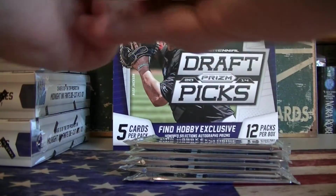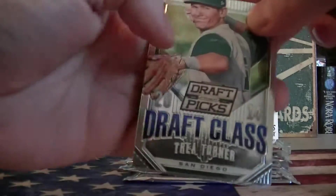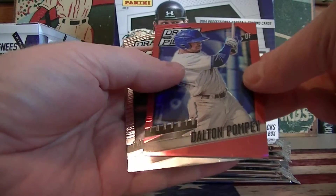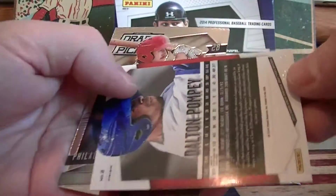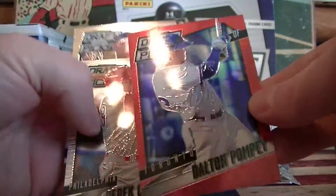So you got one more autograph and two numbered parallels left. Trey Turner. Webb. Dante Pompei — nice. And that's numbered to 100. Must be a red or pink.